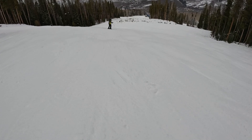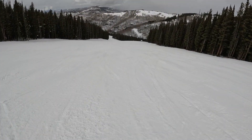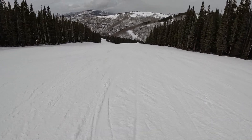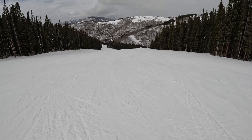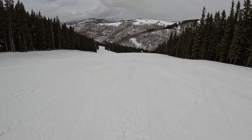Vail is an absolutely massive ski resort, so this episode is going to be split into five parts. I would highly recommend watching all of them, but right now we're going to start with the westernmost zones of Vail on the Lion's Head side of the mountain. So with that, let's begin an insider's guide to ski resorts — Vail.